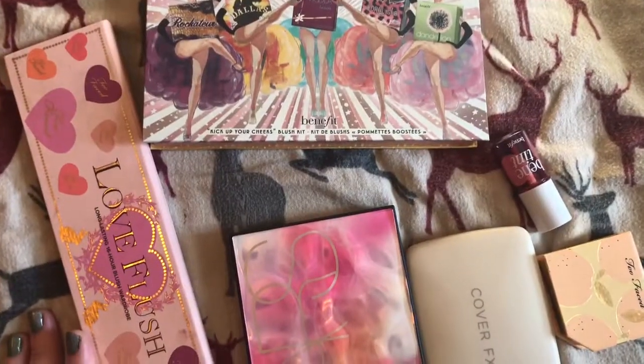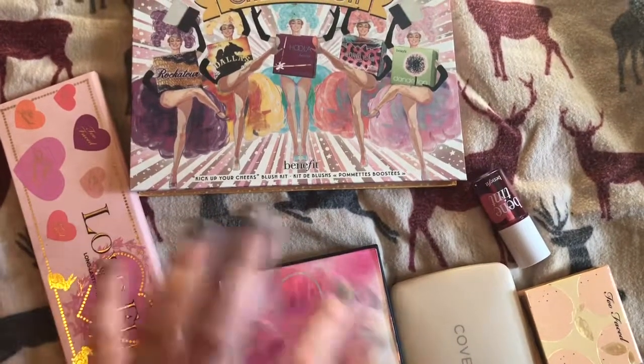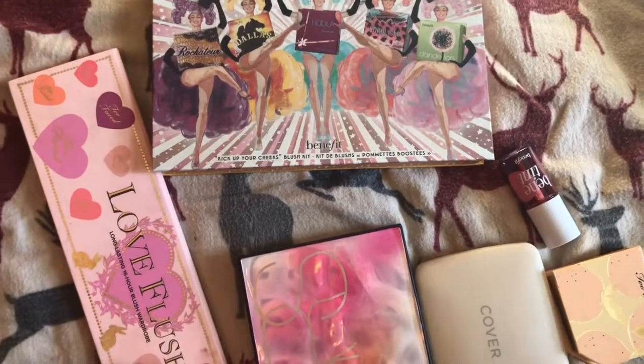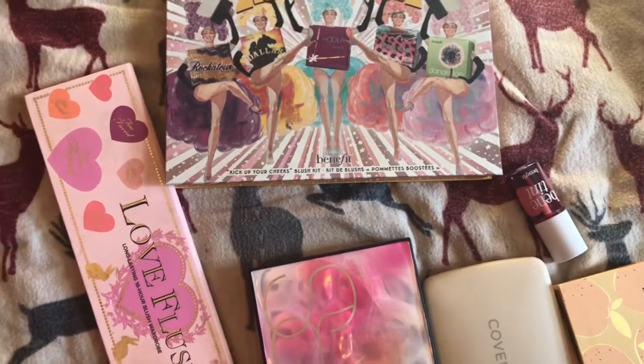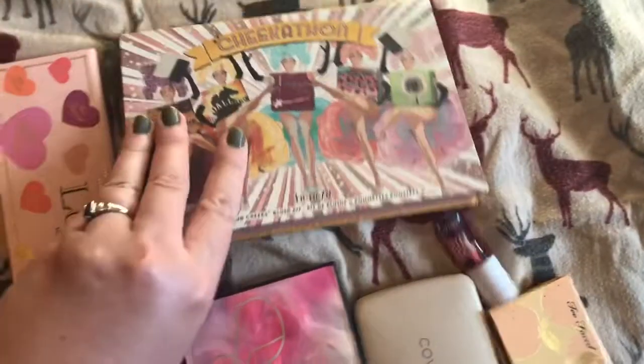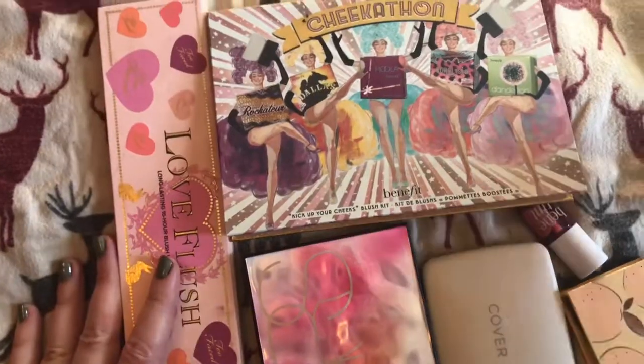These are my brushes. Some of them are gonna have highlighters or bronzers in them, but that's just the way I chose to categorize them. And some blushes are in eyeshadow palettes, so I can't really separate them.